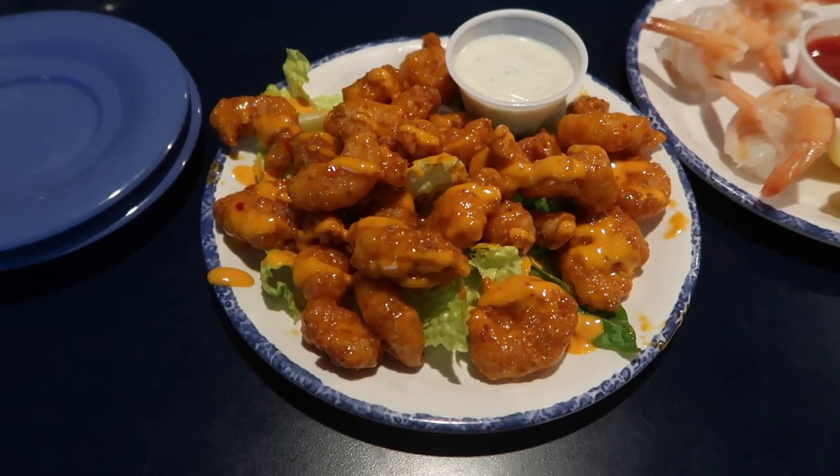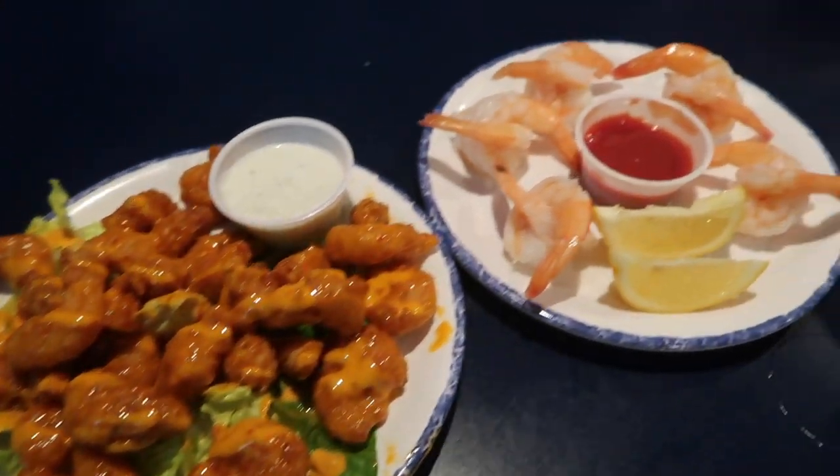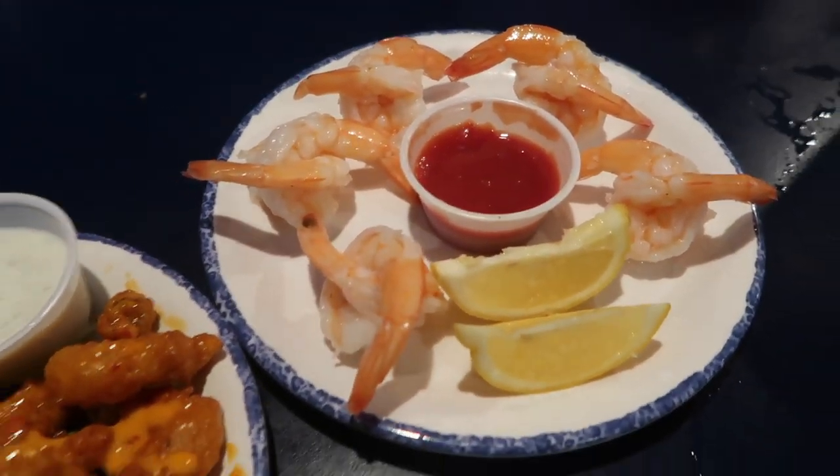Alright, we just got our appetizers. We ordered the boom boom shrimp — it looks amazing — and a shrimp cocktail as well. Bon appétit. The boom boom shrimp looks actually 10 out of 10, but it's a little bit hot. I'm kind of sensitive to hot stuff, but it's really good — just need a glass of water.